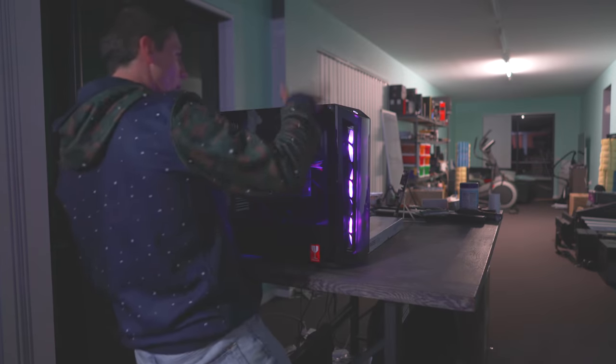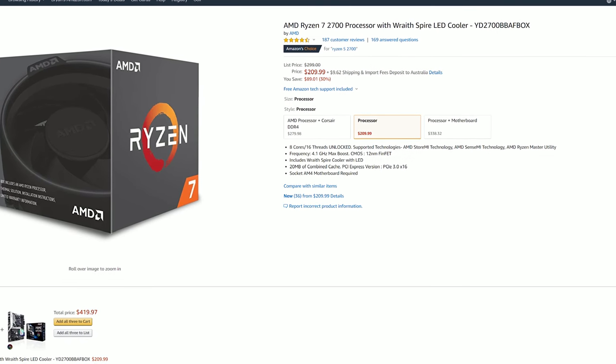Every morning I wake up, I'm always on the prowl for a good deal. And lately I've been getting asked a few questions about the Ryzen 7 2700.